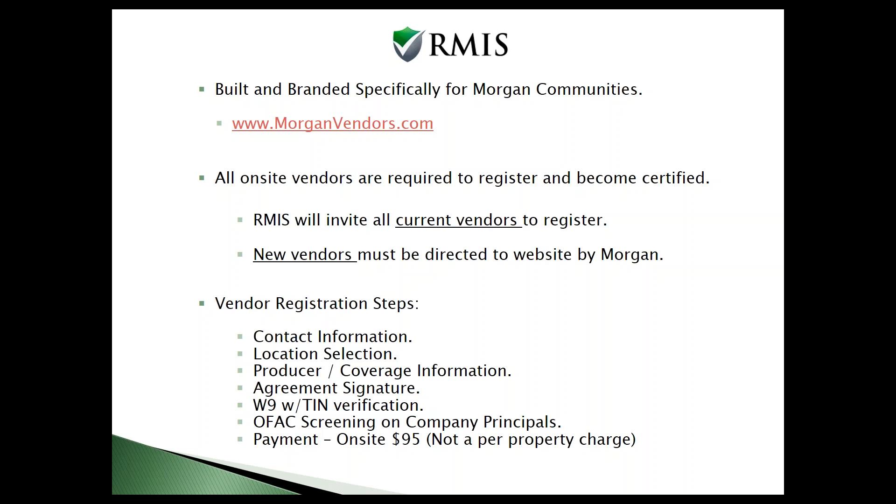This is an important step because Morgan's rules are different at the property level. Just because a vendor is certified at one property does not mean they're going to be certified at other locations. You need to make sure the vendor is certified and then make sure they're certified at your location, because there's different additional insured wording that needs to appear on the certificate.